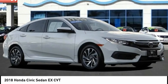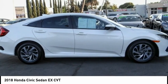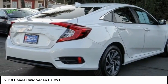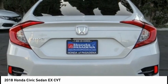Come test drive the 2018 Honda Civic — practical, with awesome gas mileage and incredibly reliable. This vehicle has less than 45,000 miles.